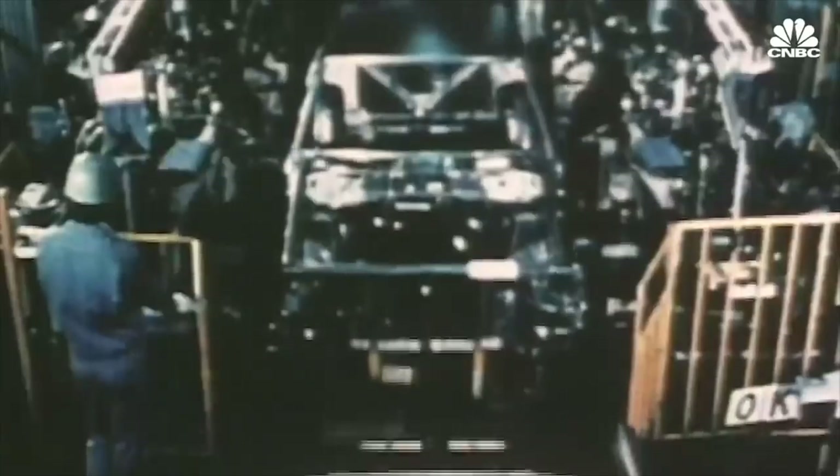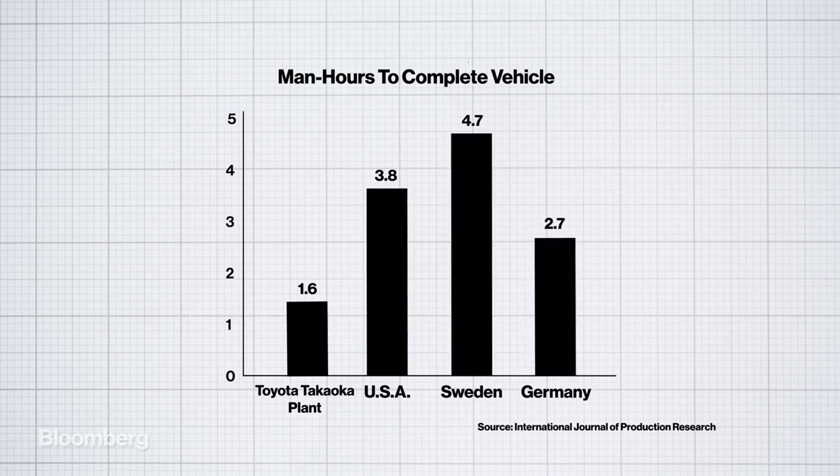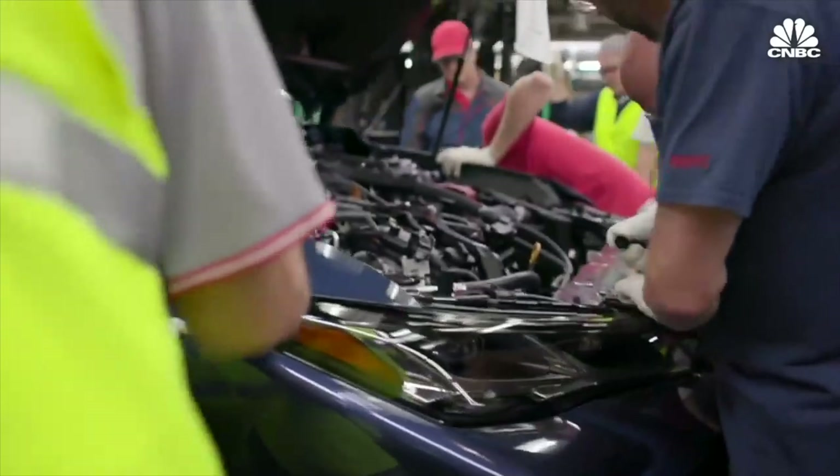Over time, Toyota kept finding and eliminating issues with their production, so much so that the Toyota production system has become one of the most efficient and reliable in the world, with many other companies seeking to replicate this formula.